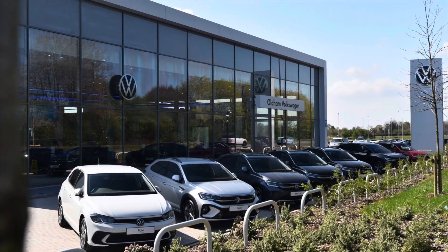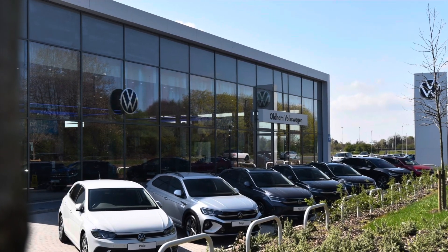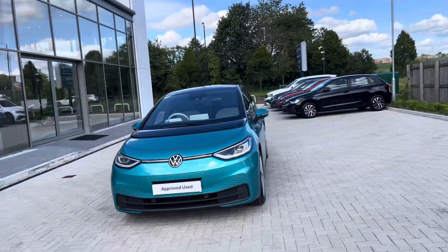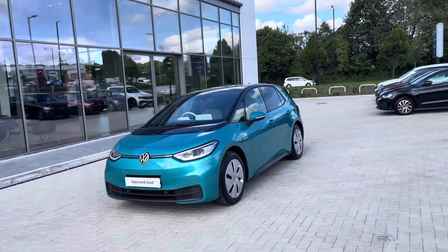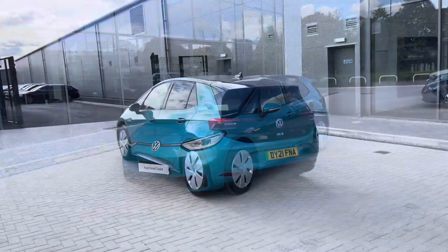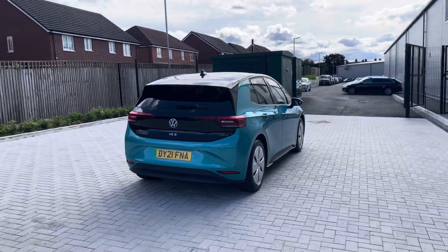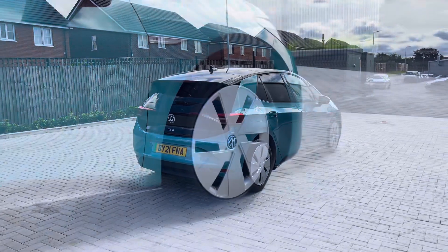Hello from Oldham Volkswagen, my name is Dylan and today I'm going to be showing you around this approved used Volkswagen vehicle. The ID.3 Family Pro Performance at a whopping 204 PS comes available at Oldham Volkswagen in a Makina Turquoise Premium Metallic Paint with Black Roof. This is a unique coloured car and has just one previous owner, so you can rest assured it's been well maintained during its life cycle.